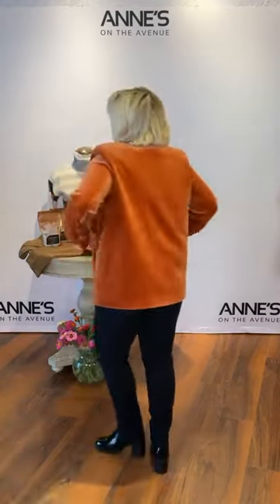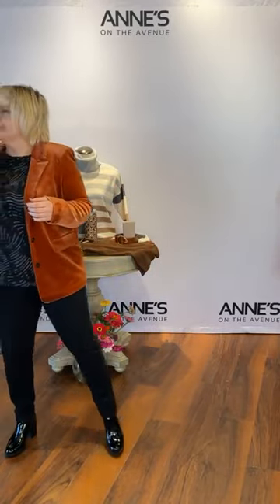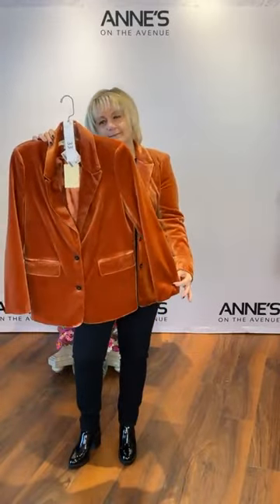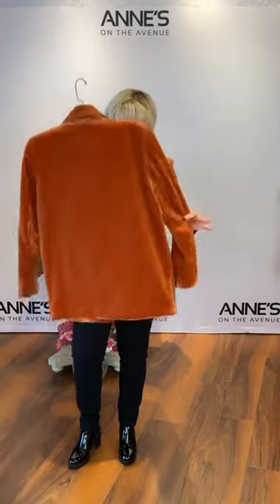Jen is joining us, and velvet is coming back — take a look at this one in a rust orange color. The pockets are real — they just have a little cut. It's got a double button closure, super soft, and it's not heavy at all. This is from See You Soon — $167 for that one. We have extra small, small, medium, large, and extra large. Jen's got the medium on — that's item number 33.